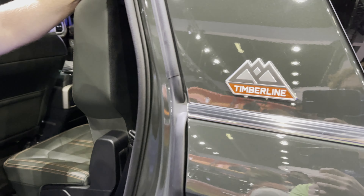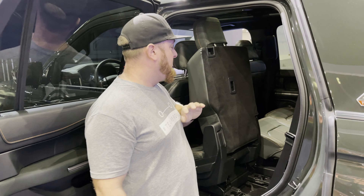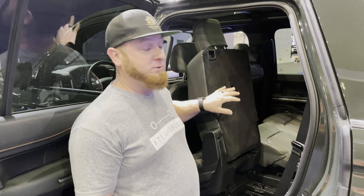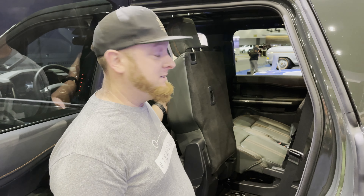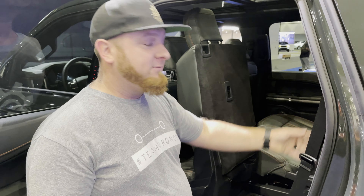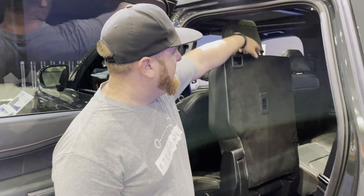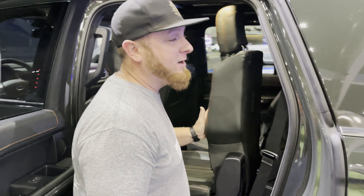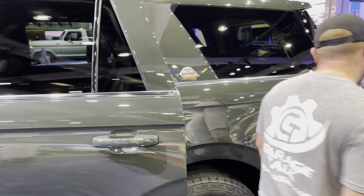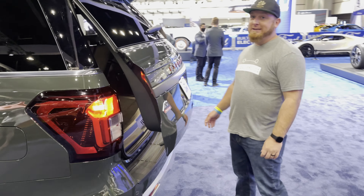This one also has full-forward capability for the third-row access. I don't know why more manufacturers don't do this — you can leave the car seat attached to this seat, pull it forward, and have plenty of access into the third row. We even timed the child-seat install in the 2021 we had, demonstrating this feature — it was under a minute. Go check that video out.